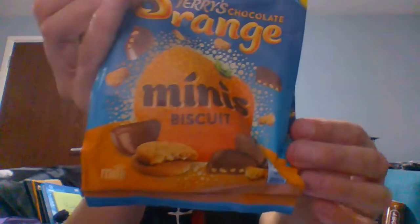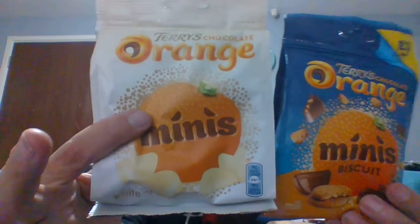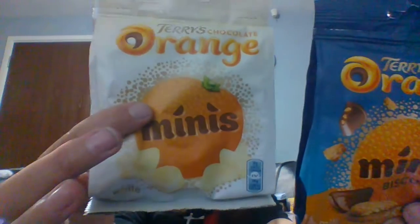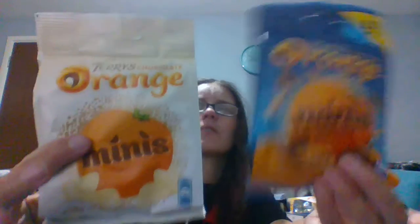Next I got some Terry's Orange — because what would a Christmas haul be without Terry's Orange? I got two items: the Terry's Chocolate Orange Mini Biscuits, which are kind of cool and new, and then the Terry's Chocolate Orange Minis in white chocolate, which are really hard to get hold of. Two relatively new Terry's Orange products for a pound each — can't beat that price.